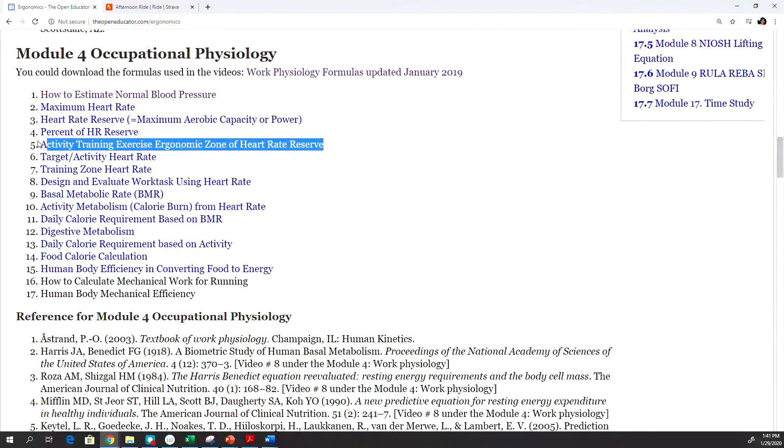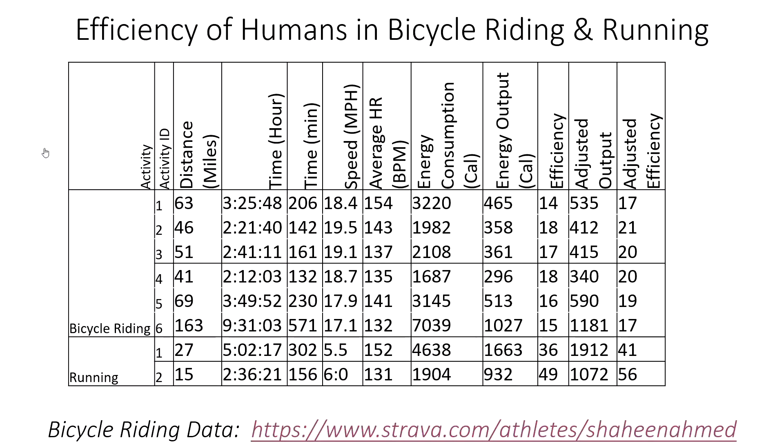You can check that video to find your most efficient heart rate zone. Since 154 is quite high for me, I'm not very efficient at that intensity, so my efficiency came in very low at 17%.